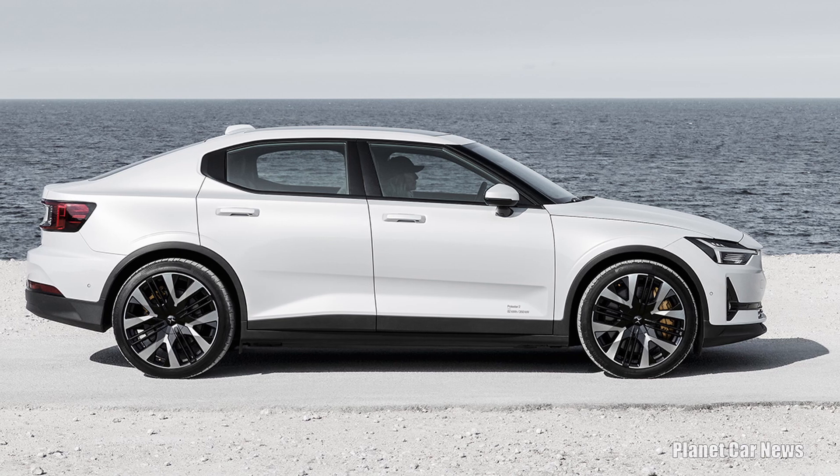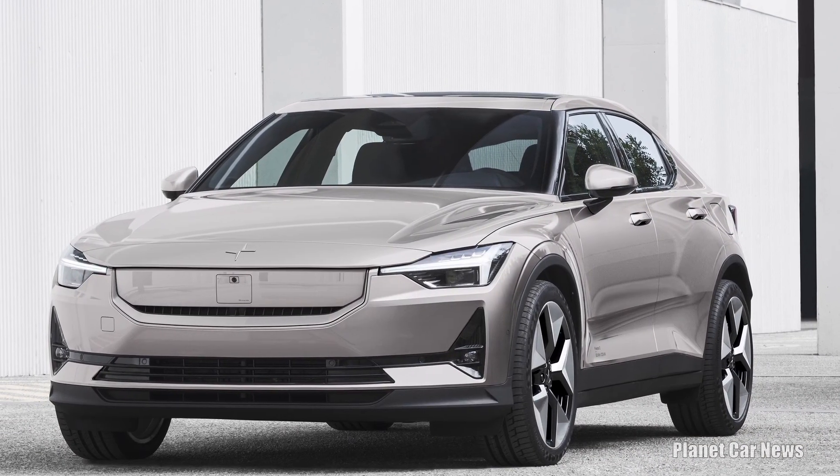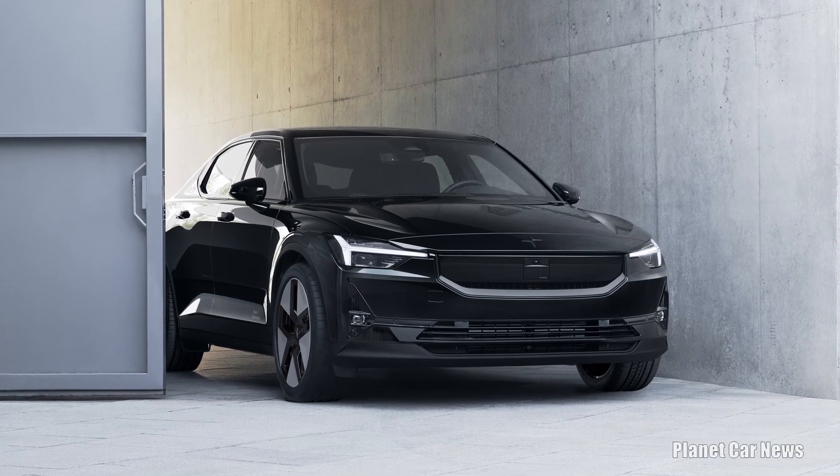Substantial performance increases with all new electric motors, even more powerful batteries, and for the first time in a Polestar, rear-wheel drive. Check out the description to see all the specs and prices.